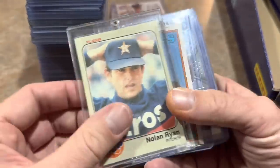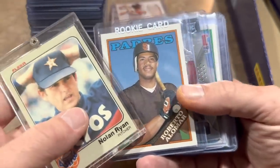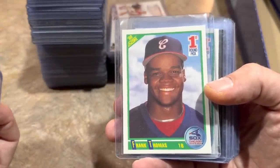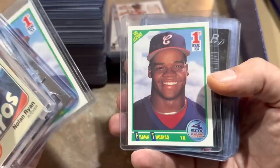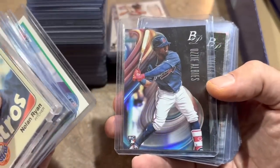Here's everything I picked up: an '83 Fleer Nolan Ryan, all 50 cents. Roberto Alomar's rookie card from '88. Xander Bogaerts' rookie. And anytime I see a Frank Thomas rookie card for 50 cents, I'm buying it — I haven't seen these cards for that cheap forever. Usually they're at least $5 to $10 at card shows around here.